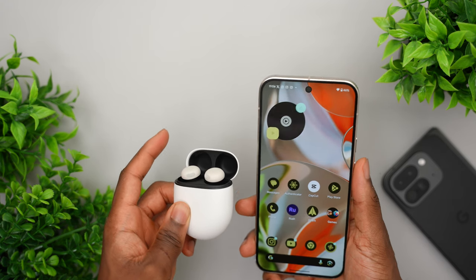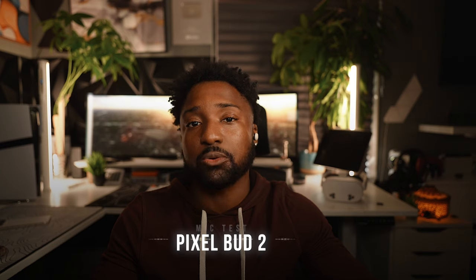One minor con: with transparency mode or ambient mode there's a very slight hiss — not too loud but definitely noticeable. This is a microphone test of the Google Pixel Buds 2: 'Tell me, who can catch a toucan? What kind of glue can stick it to the toucan?' Let me know in the comments how the microphone sounds. It's also compatible with your iPhone — press and hold the back to pair it up to your iPhone as well.